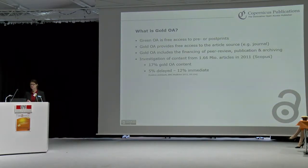A recent investigation by Luxo and Birk, published in BMC — Biomed Central Medicine — found that 17% of the articles indexed in Scopus in 2011 were already open access. But this includes also delayed open access where full journals were open access after approximately one year as a benchmark.